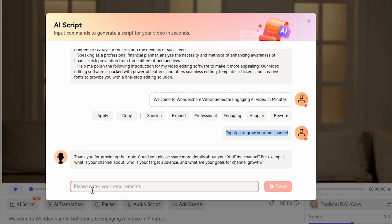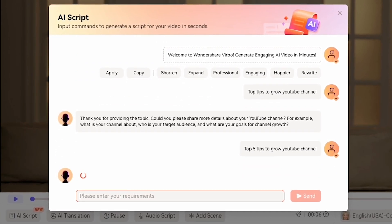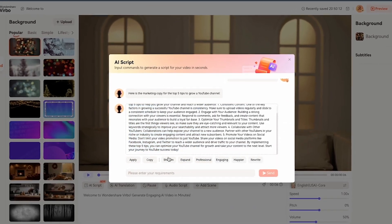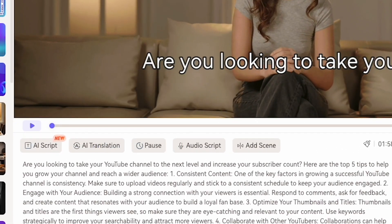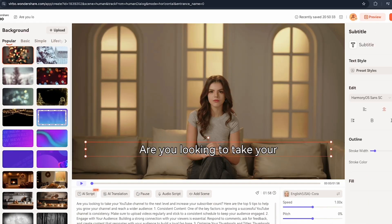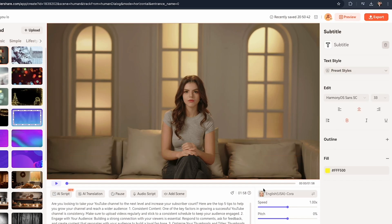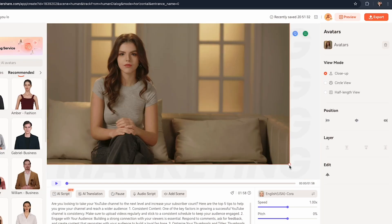Let's suppose I want to create a video on how to grow your YouTube channel. I write 'Top 5 Tips to Grow YouTube' and click Send. As you can see, I copy my script and paste it here. I usually use ChatGPT 4.0 for my channel video scripts. You can also customize the subtitles — if you click on the text, you'll see customizable options like preset styles and more. But currently, I turn off the subtitles because when I edit my videos in Premiere Pro, I add subtitles there.